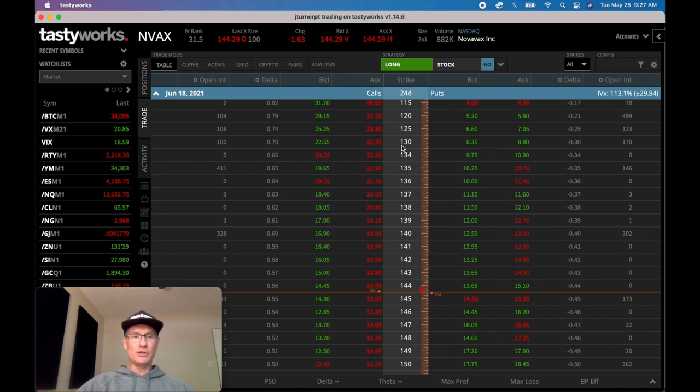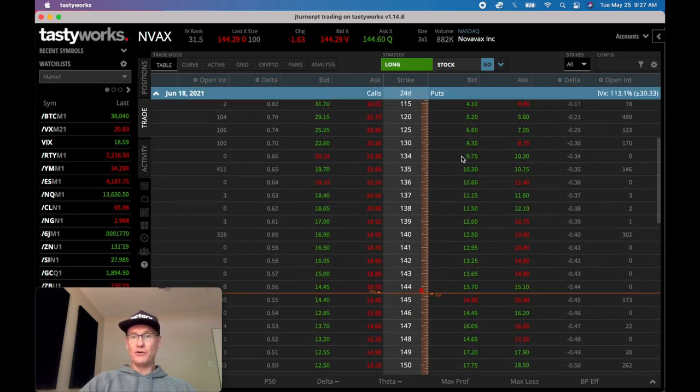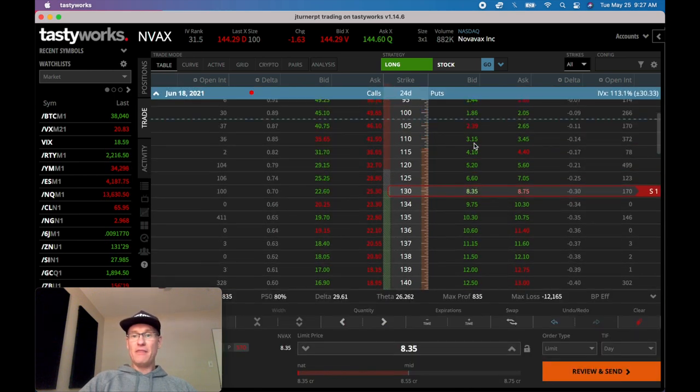I look at shorter-term options - if I can get something frothier I'll do that, whether it's 17 days or the full month. One of my approaches to the wheel is: let's say I sell a naked put at the 130 strike, and the very next day I get breached and the stock's at 120.